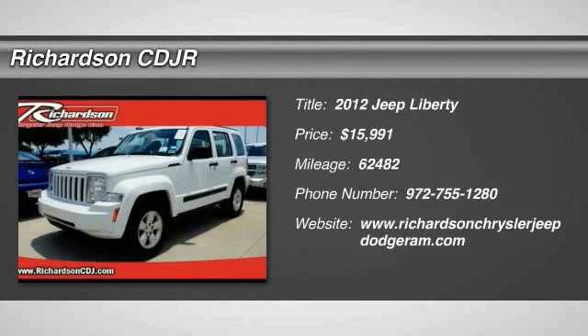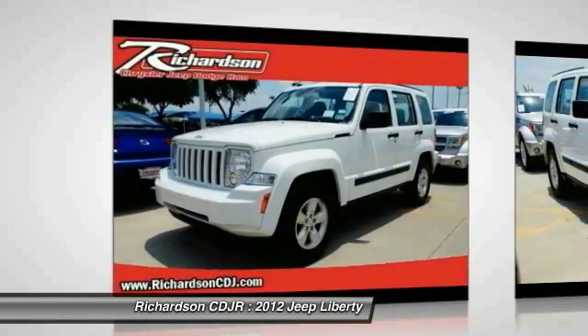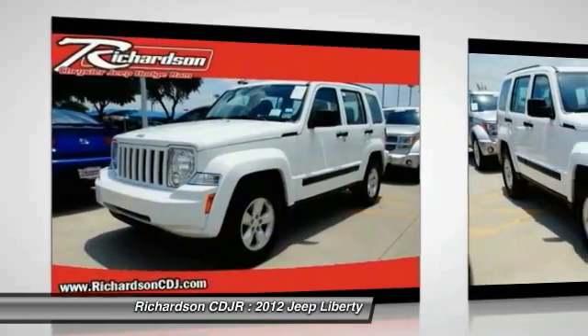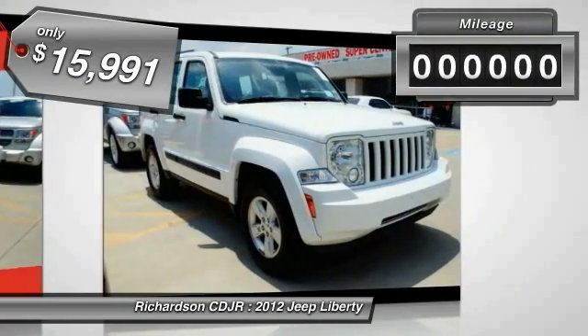The 2012 Jeep Liberty is quite capable off-road, one of the best in its class. Compared to the Jeep Patriot and Compass, the Liberty is more of a true Jeep with off-road prowess and bold, upright styling, and is priced below $20,000.